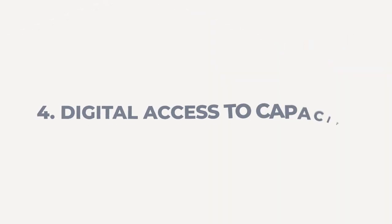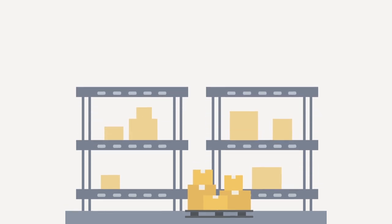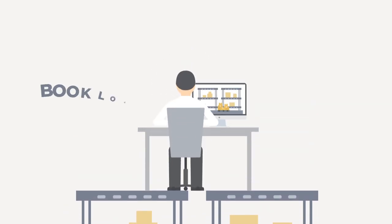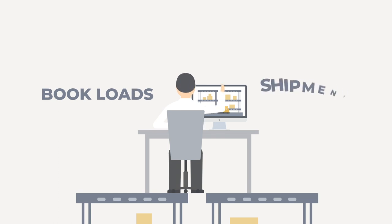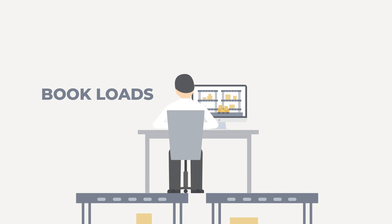4. Digital Access to Capacity. Many shippers still rely on email or phone calls to book loads within their carrier network. This often results in a disjointed and time-intensive approach to executing your shipment plan. Newer, digitally-enabled logistics providers have changed the game by offering a full digital platform to not only book loads, but also provide comprehensive shipment analytics as well as tracking information. Effectively, this lets shippers spend less time on basic tasks that can be easily automated and focus more on optimizing their supply chain with easily accessible data.